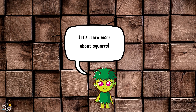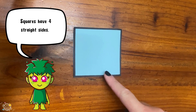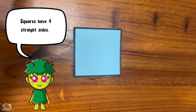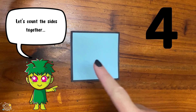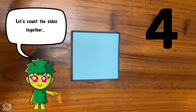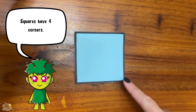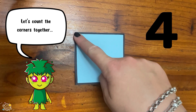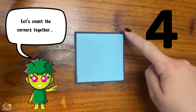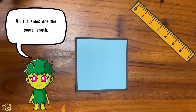Let's learn more about squares. Squares have four straight sides. Let's count the sides together: one, two, three, four. Squares have four corners. Let's count the corners together: one, two, three, four. All the sides are the same length.